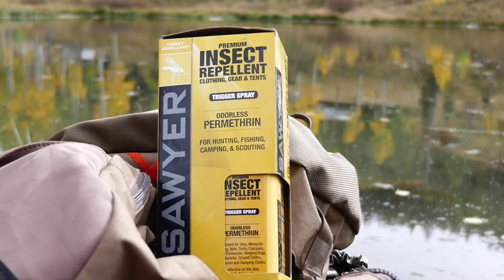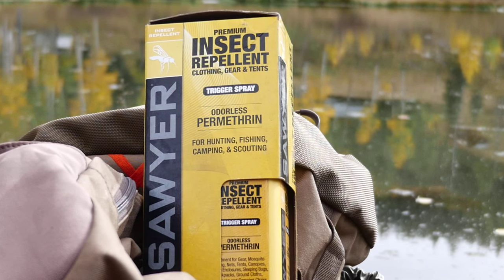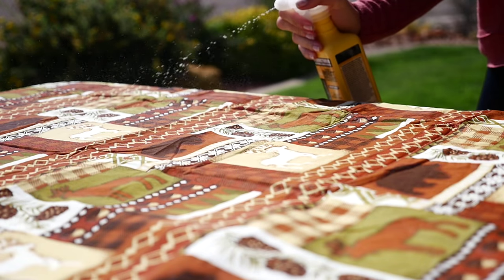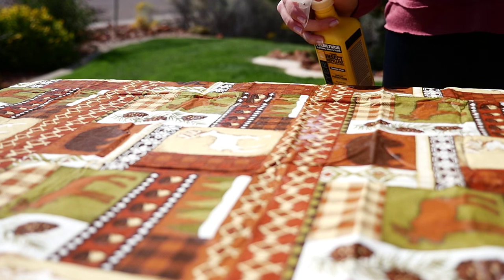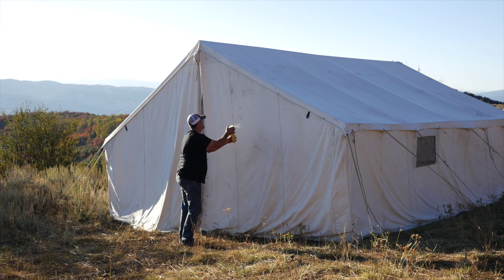Permethrin will not damage or harm your clothing and most ticks will die after covering only one inch of treated clothing. The odorless permethrin formula can be applied to any fabric, plastics, or finished surface. By spraying your camping gear you effectively create an insect barrier around your camp. Using it on tents will give you a more comfortable night's sleep by keeping the insects out and away from you.